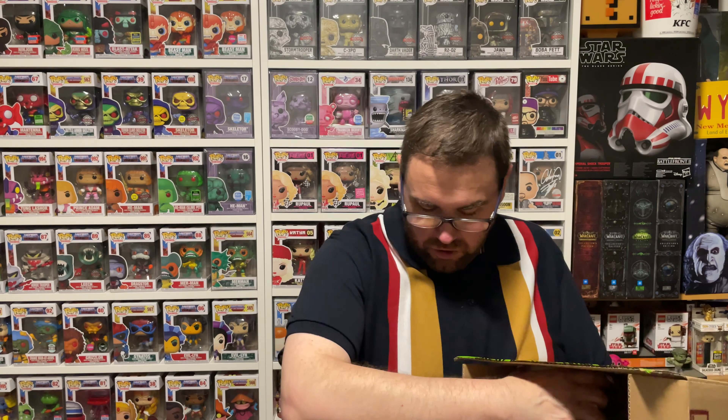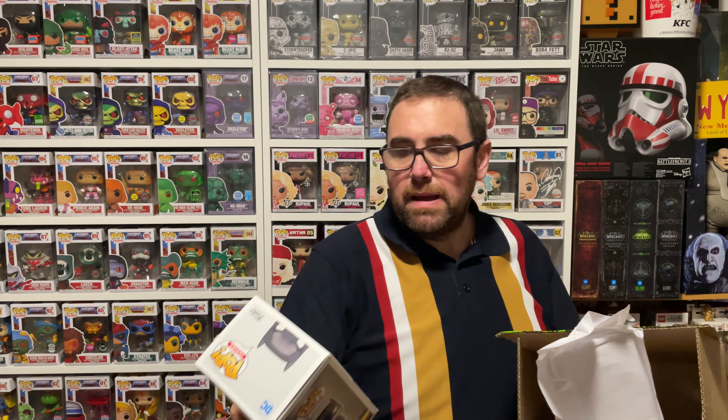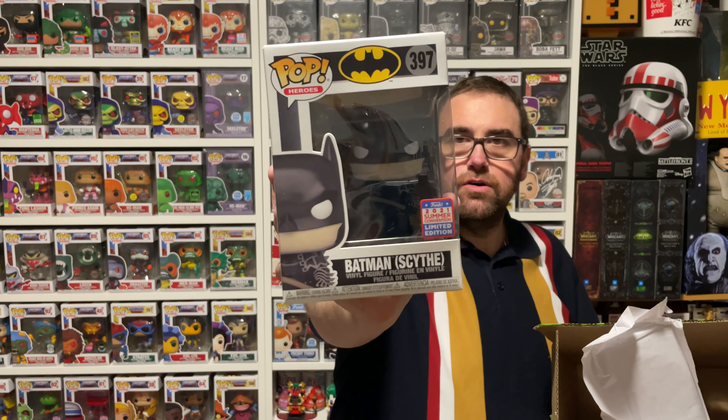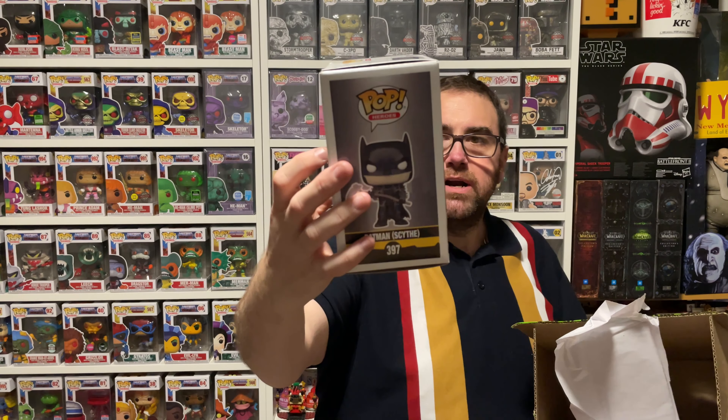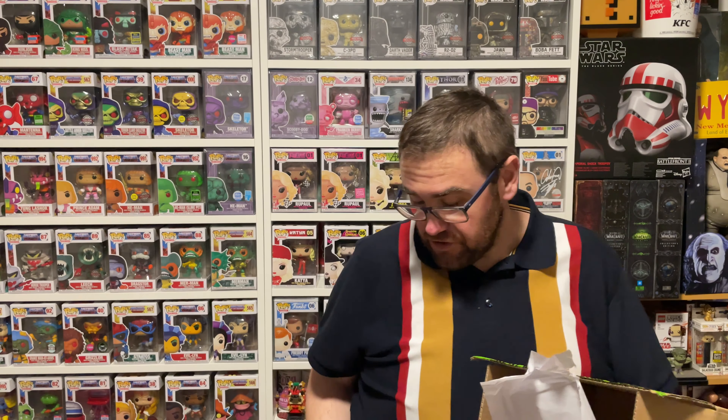Number nine: Batman Scythe. Now this is one I didn't pick up from the recent con. Batman Scythe, another Fun Con exclusive. A pop that I did not add to the collection from the recent con, but the box is in minty fresh condition. Haven't got it, not going to complain — can add it to the collection now.